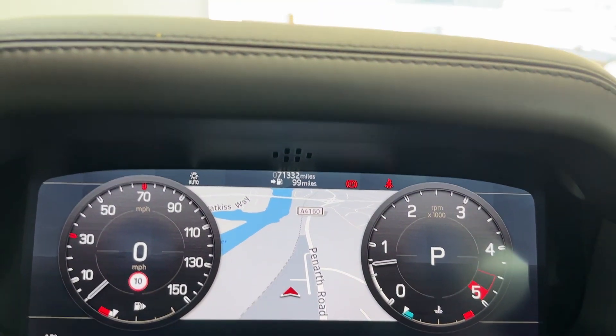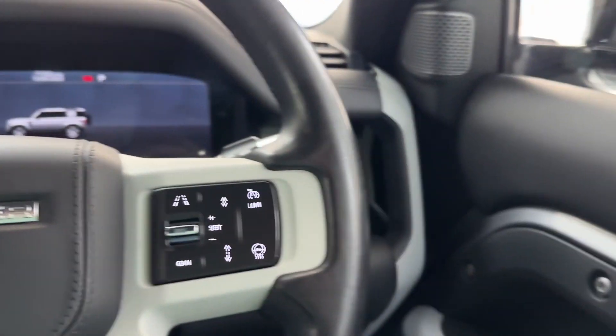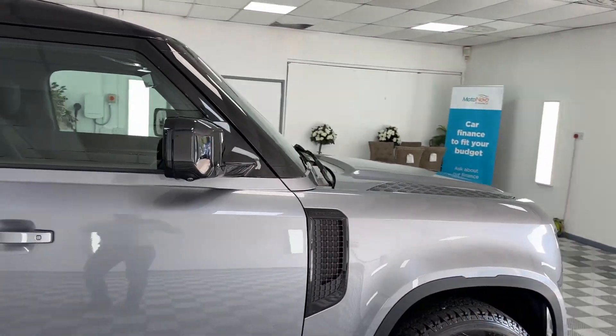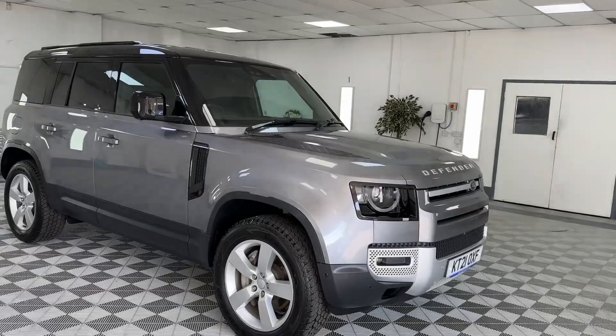Believe it or not, the car has covered 71,332 miles — you'd never ever think it. The car looks like it's done 30,000 miles; it's very clean and been very well looked after. It comes with Land Rover service history.